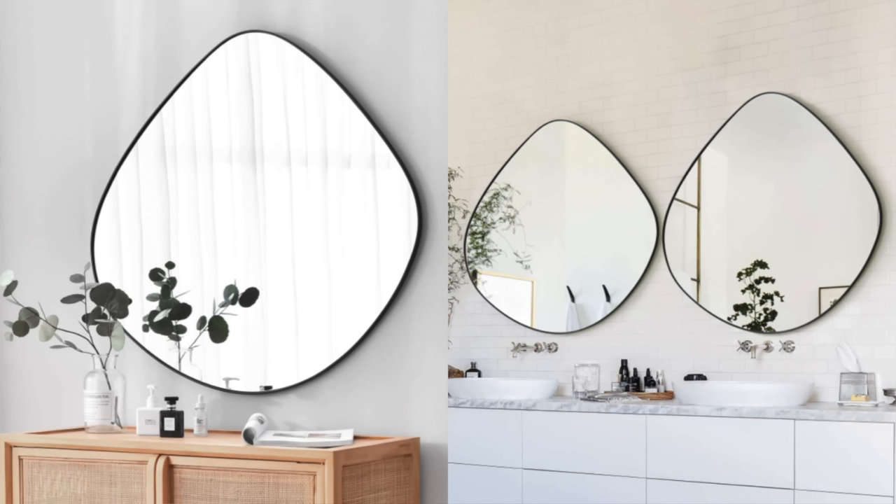This would not be a video if I didn't share an irregular mirror option. I own several of these in all different shapes and I don't think I'm ever going to buy a regular shaped mirror again. I love the look of the irregular shape — it's very different, very unique, and to me it looks a lot more expensive than a traditional mirror. I've owned this one before and put it in several people's homes, so definitely check it out if you're in the market for a new mirror.